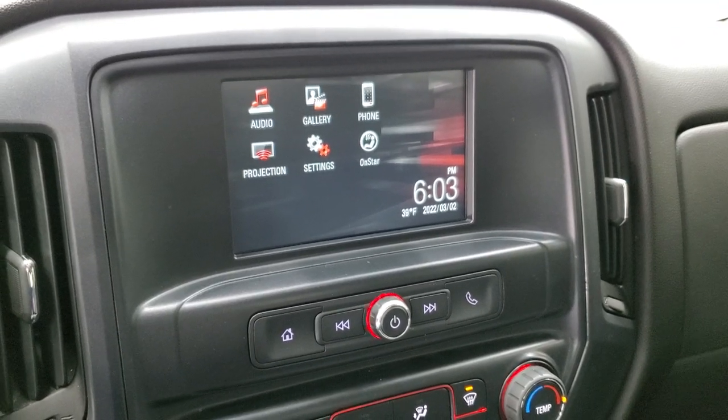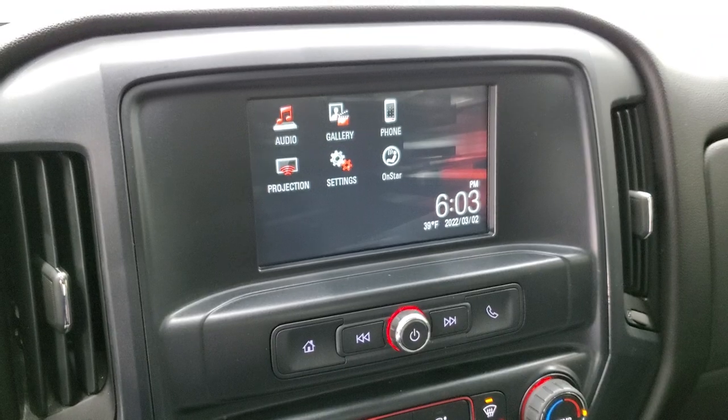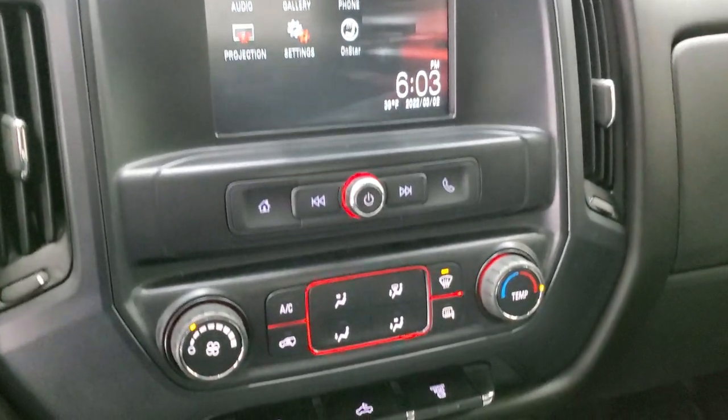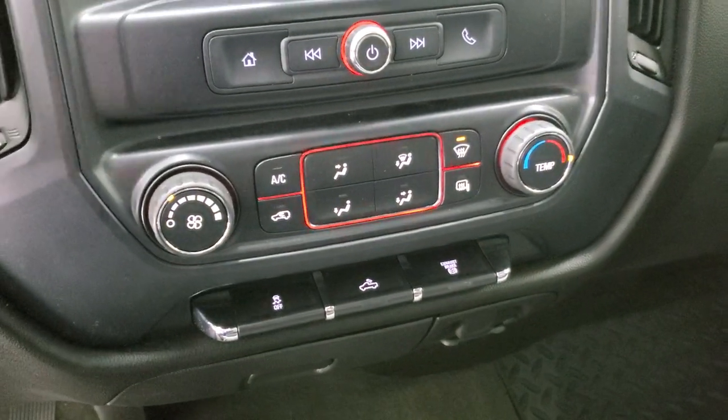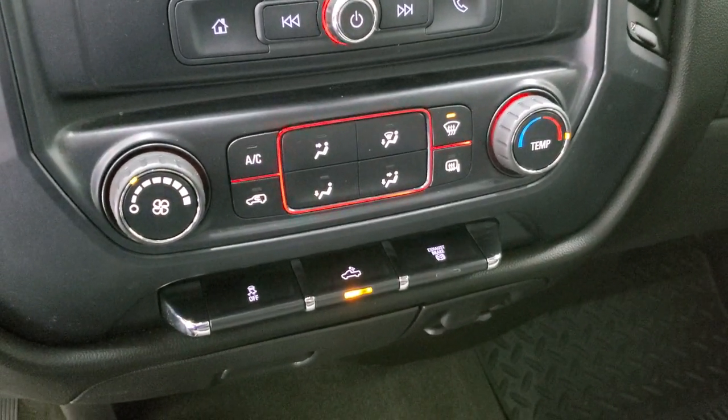This one also has a projection manager — you can project your cell phone to the screen via Android Auto or Apple CarPlay. So if you have a nav system on your cell phone, you can project it right to the screen, such as Waze or Google Maps, and it's like having nav on the screen — that's pretty sweet.